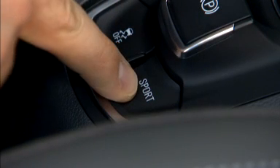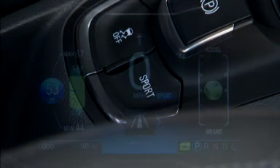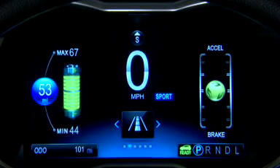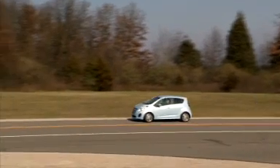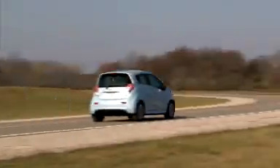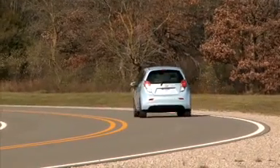Spark EV has a sport button that, when pressed, provides more responsive acceleration. While a great feature to have under the right conditions, driving in sport mode reduces efficiency. Limit use of sport mode for maximum efficiency. In addition, when the battery charge is low, sport mode is not available at all to help conserve power.